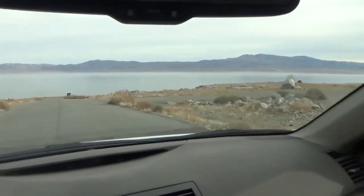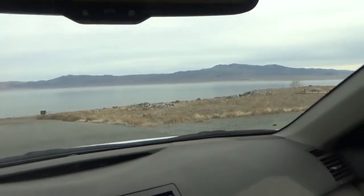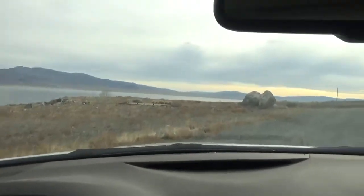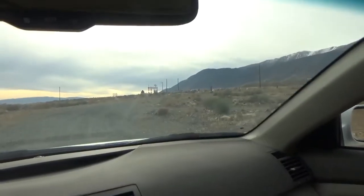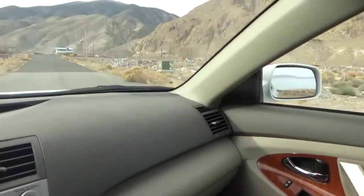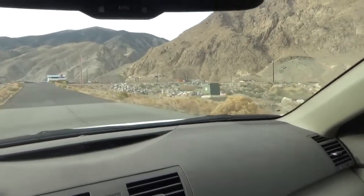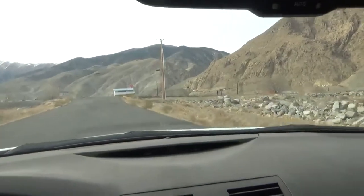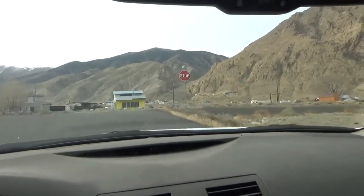From what I was told by some old timers, this was all part of the lake where I'm driving right now. The lake has receded and they built homes down there. So if the lake ever comes back, those people are in trouble — they're gonna have an ocean front view, basically.